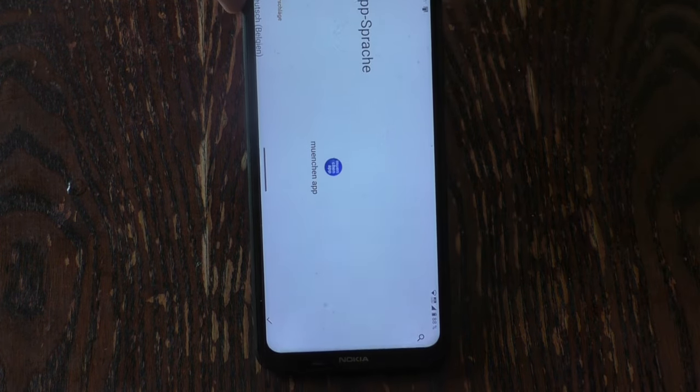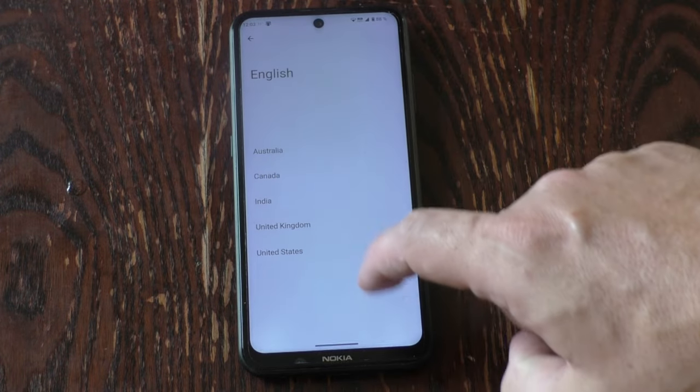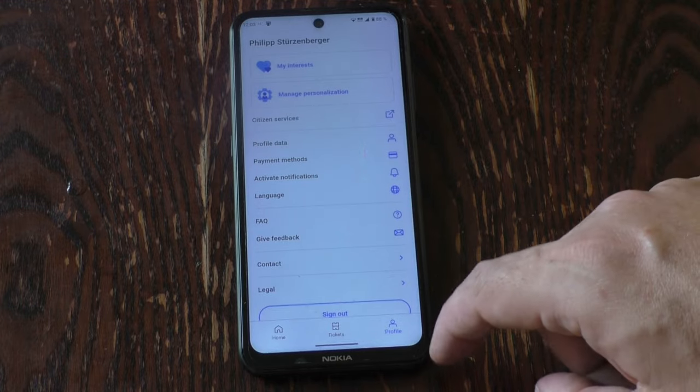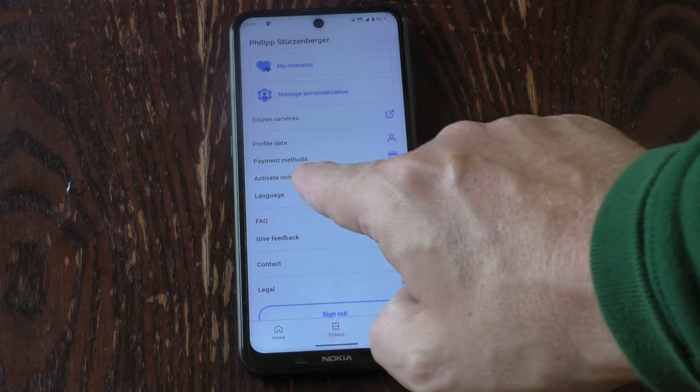First of all, you have to change the language from German to English. You see there are different types of English — I don't know if that makes any difference. And then of course you have to enter your payment method, so credit card information would be useful.